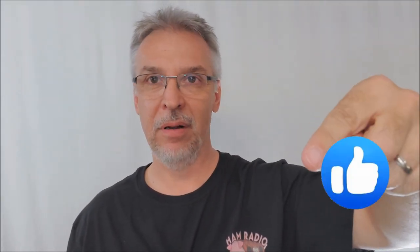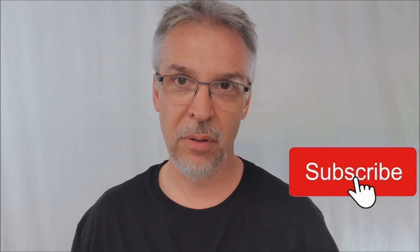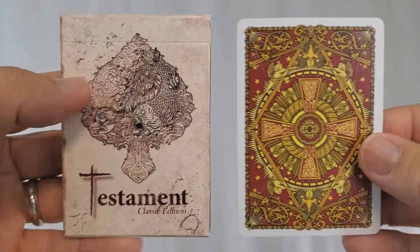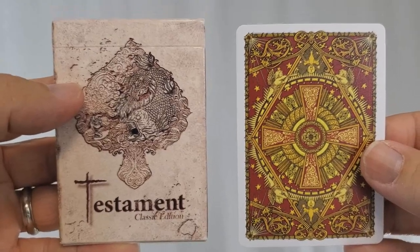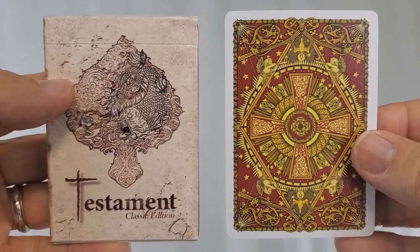If you like that kind of stuff, do me a solid, do me a favor — hit like, hit subscribe, hit those notification bells so that you're alerted when the next review, which will probably be tomorrow, goes live. Today we're looking at the Testament classic playing cards from the United States Playing Card Company and playingcarddecks.com. This deck was created by Ben Green, it was out on Kickstarter and was successfully funded. If you head over to playingcarddecks.com, you can find this deck for about $12.